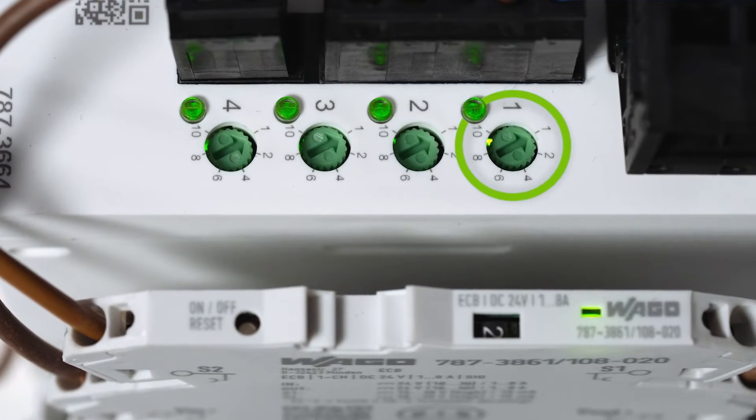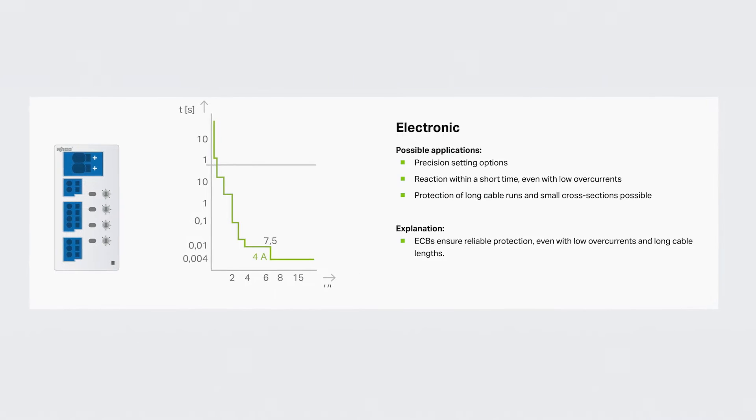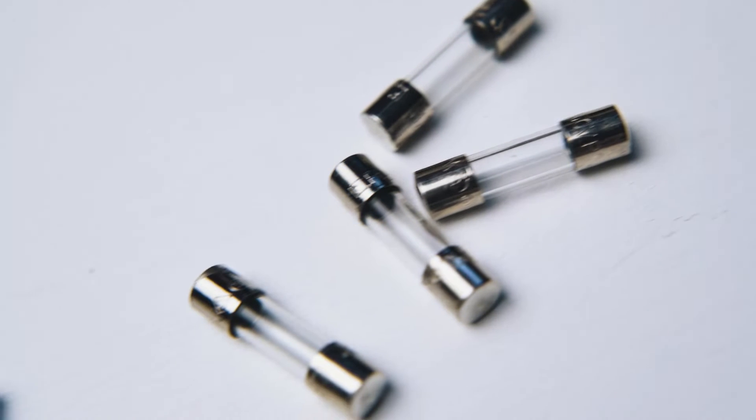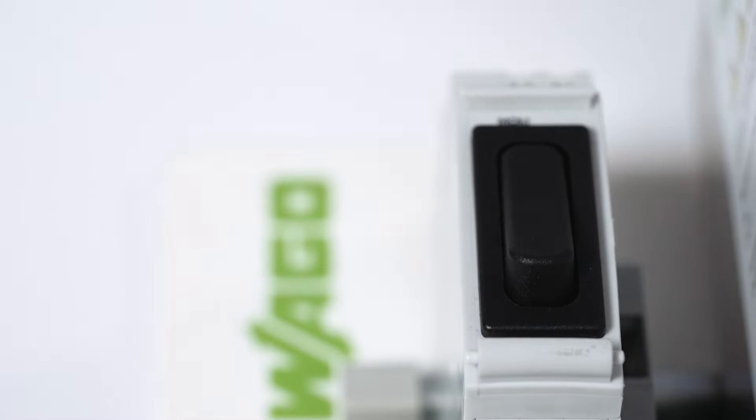Current is easily adjustable for each channel in steps from one to ten to ensure close protection of each 24 volt DC circuit. A big benefit over traditional methods such as fuses and MCBs is the ability to remotely monitor the trip status of each channel and, if safe to do so, remotely reset.